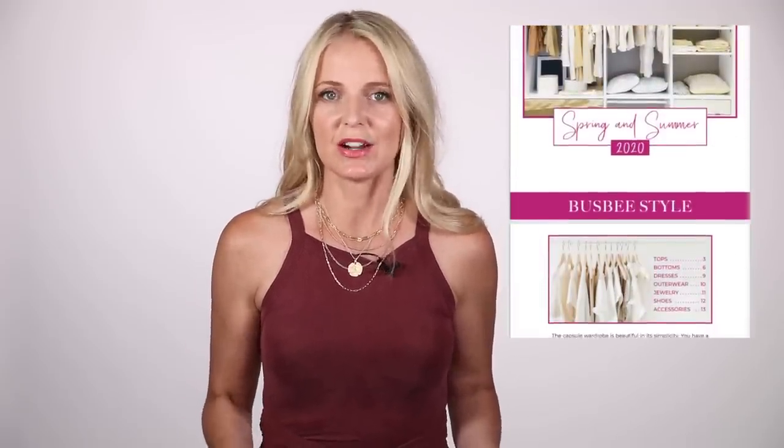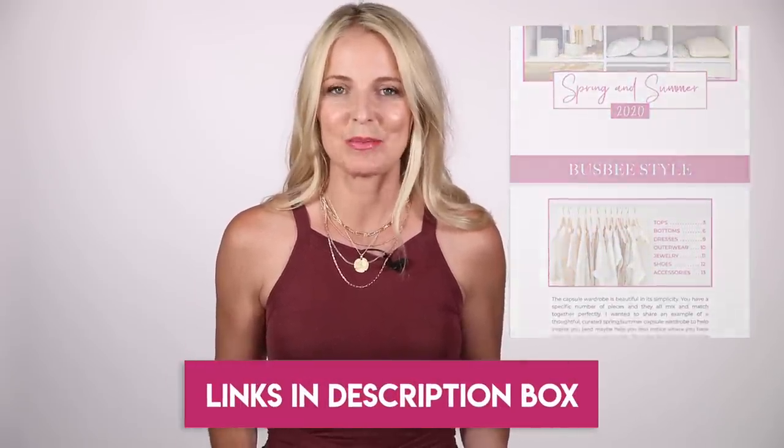I wanna start out this video by saying, if you plan to shop the sale, be very strategic about your purchases, don't go overboard. If you're really strategic with the wardrobe basics checklist, really think about your wardrobe basics first. I think you can make smart, really pointed decisions. And if you don't already have my wardrobe basics checklist, I give them out for free when you sign up for my newsletter — that link is in the description box below.